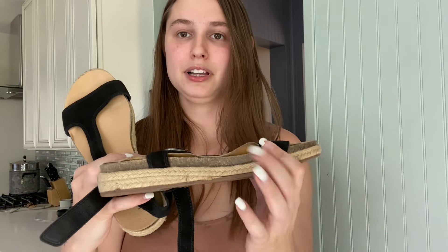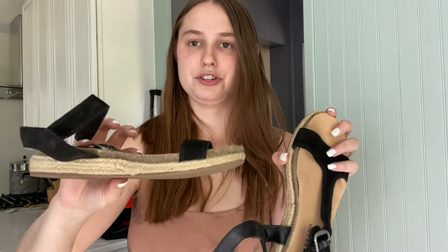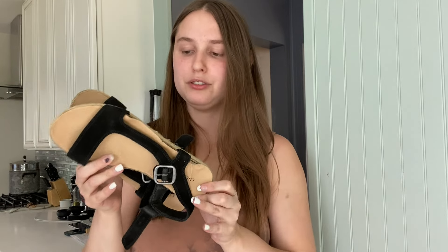So these Lucky Brand sandals — unfortunately the lining is peeling up a little bit on one shoe, so I'll glue it down. The other one is actually okay. The suede is nice besides that. Maybe close to $20 for this pair of sandals.